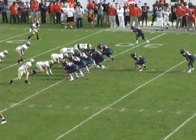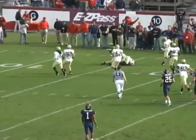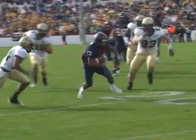From the eye formation, Ward with the snap, three-step drop, throws sideline right side to Trey Gray. Gray spins back to the inside towards the numbers and down to the 15 for a spider first down — a pickup of about 17.